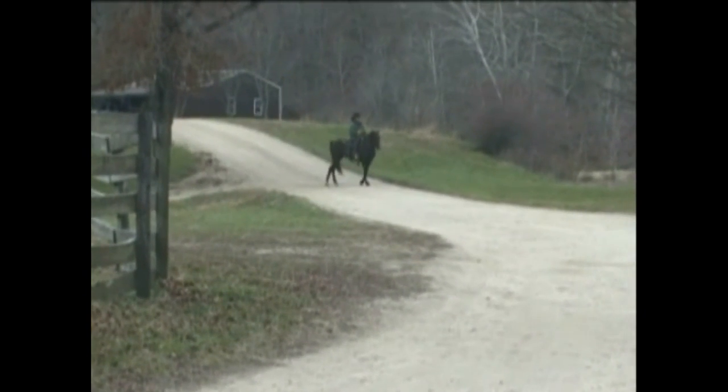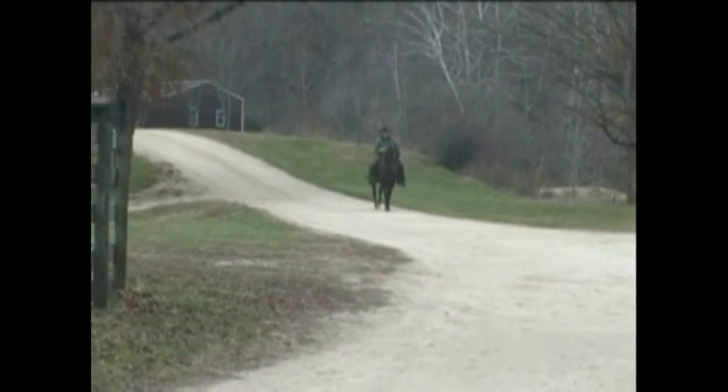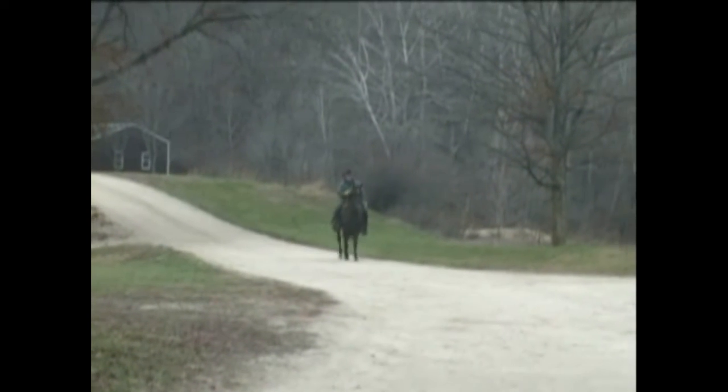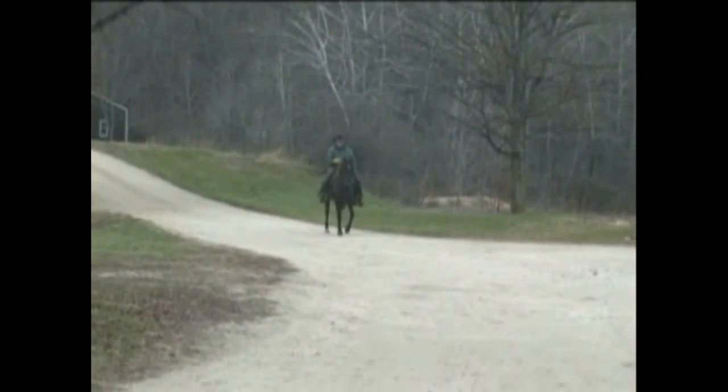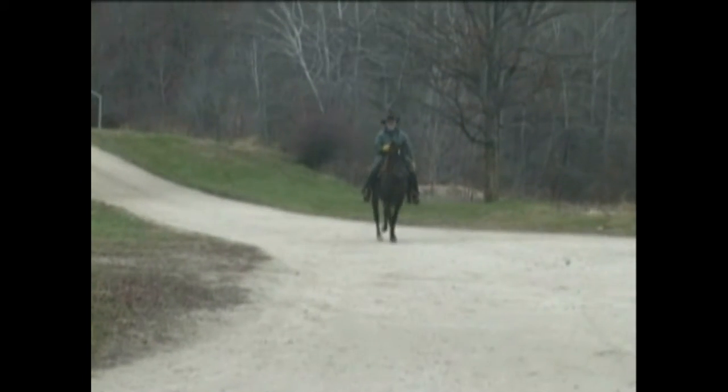One other thing about this mare — I think she's got an awesome, awesome ride. She's got beautiful conformation. She'll go anywhere you ask her to go and she's very, very fancy. The one thing, if there's a fault in her, I would say that she's not a very good stall horse.